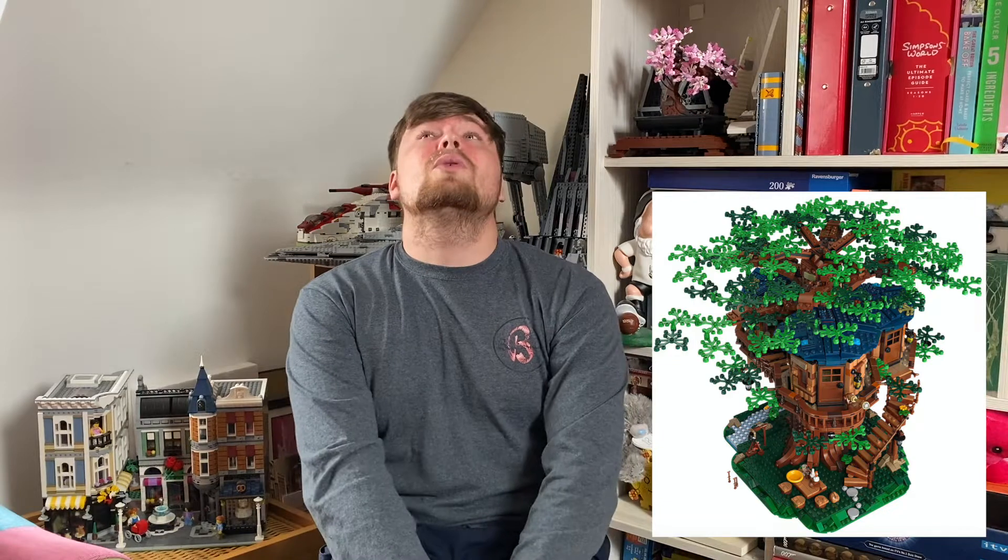The next LEGO Ideas set I want is the Treehouse. This is going to be a hard one to get because it's retiring — it's gone off the LEGO website for weeks and then come back, and I reckon the next time it goes it's gone forever. That set looks incredible, and I think most serious LEGO collectors with modulars and Star Wars sets would agree the LEGO Treehouse is an incredible Ideas set.